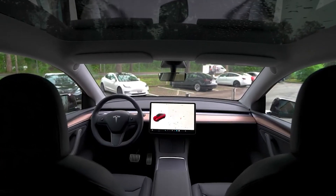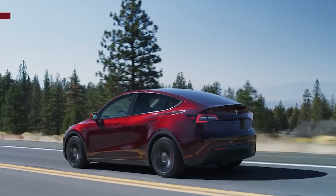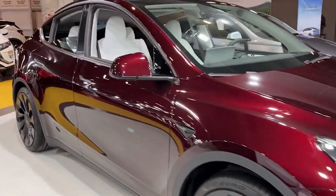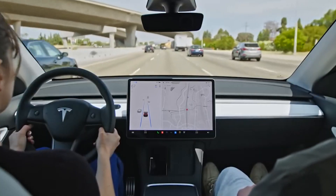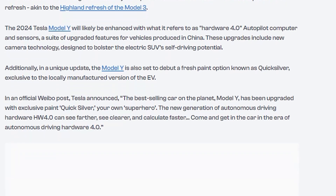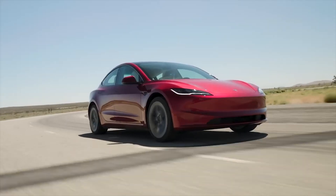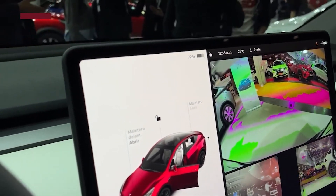In addition to the Hardware 4.0 Autopilot System, the 2024 Tesla Model Y is anticipated to introduce a range of cutting-edge features designed to elevate its autonomous driving capabilities. These advancements are part of Tesla's ongoing efforts to push the boundaries of self-driving technology and pave the way for a future where vehicles can navigate roads with minimal human intervention. The Hardware 4.0 Autopilot System is poised to include state-of-the-art sensors and cameras strategically positioned throughout the vehicle, providing the Model Y with a comprehensive view of its surroundings, allowing it to detect and respond to potential obstacles, pedestrians, and other vehicles on the road with greater precision and accuracy.